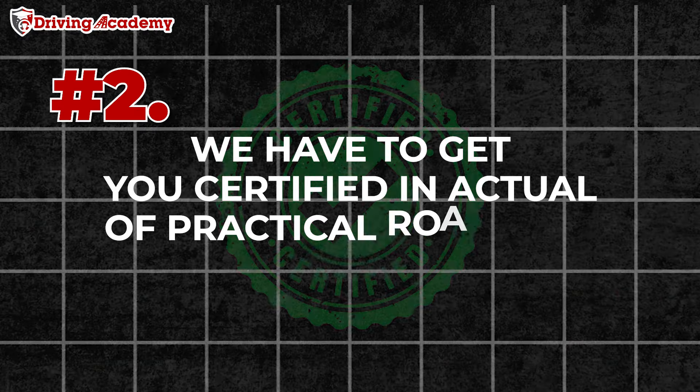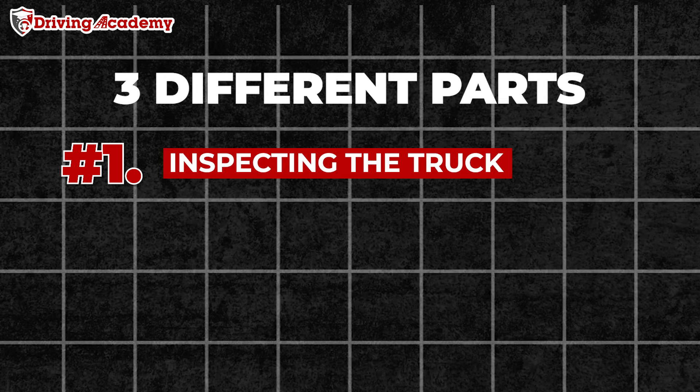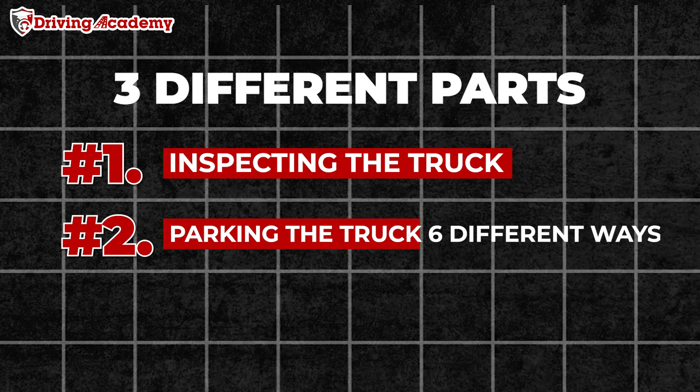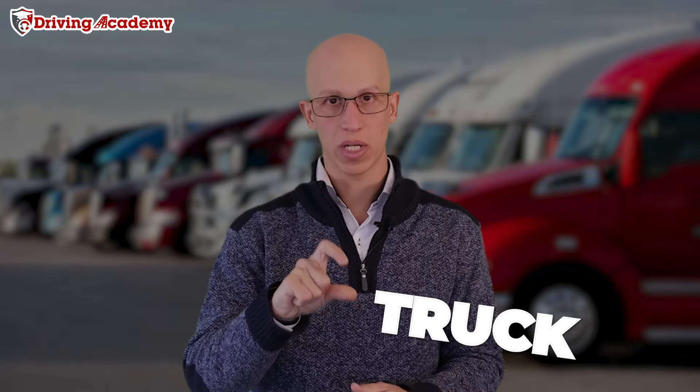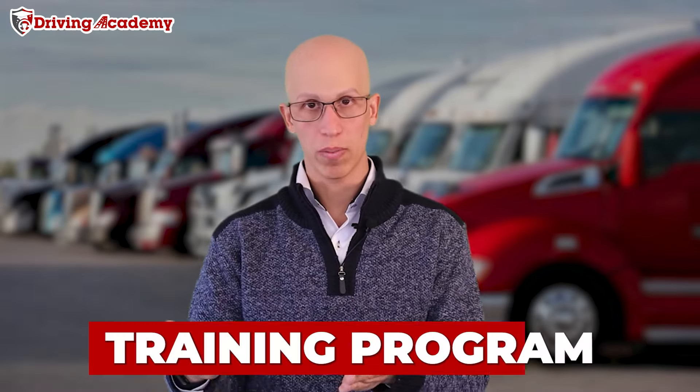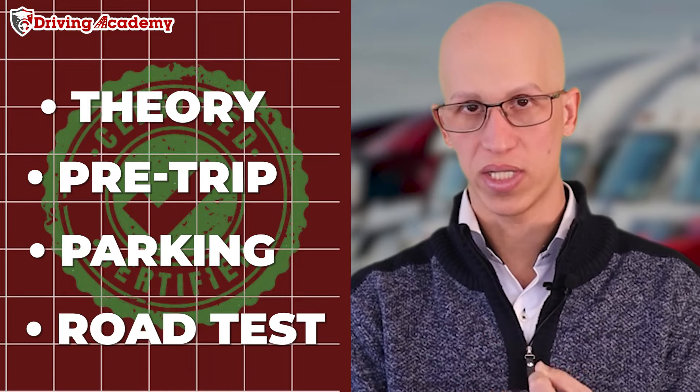Step number two is getting you certified in an actual practical road test. The road test is going to be split into three different parts. Part number one is all about the pre-trip inspection of the vehicle. Part number two is all about parking the vehicle six different ways. Part number three is going to be driving on the road itself. And in your case, if you want the passenger endorsement, just substitute the word truck for bus. You're going to have to go through the training program and make sure that you are certified in all three of those sections: pre-trip, parking, and road.